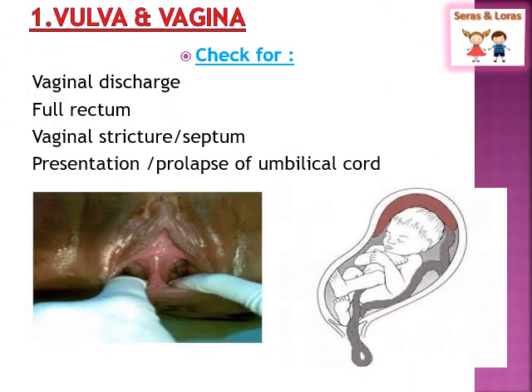First is vulva and vagina examination. We check for vaginal discharge with foul smell. Second is bulging perineum, which can usually be seen in active labor. Next is vaginal stricture — that is, vaginal narrowing or vaginal septum. In the diagram you can see a tissue present in between the vaginal walls, known as vaginal septum. Last is presentation or prolapse of the umbilical cord. Usually the baby is in cephalic presentation with vertex as the presenting part. In umbilical cord prolapse, the umbilical cord becomes the presenting part and may come through the cervix.